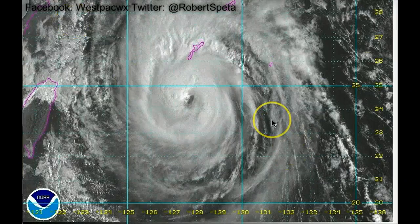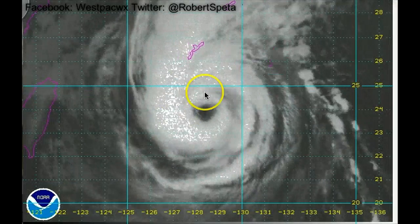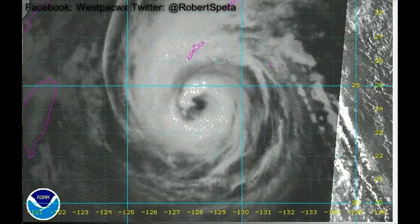It looks like the worst of the weather is going to be there as it pushes off towards the west. With that said, that is all for right now. Thanks again for watching here at Western Pacific Weather dot com. If you have any questions, comments, or suggestions, post them down in the comment box below and as always, stay safe out there. Bye.